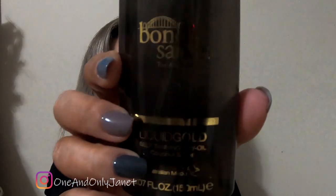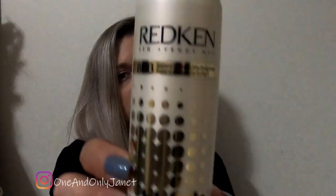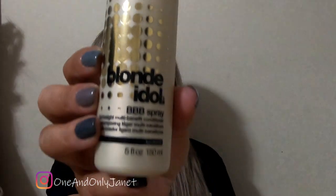Speaking of self tan, I started using this Bonday Sans. It's okay, but you have to build it up though — if you don't build this up, it doesn't work as well. Then I have this Redken Blonde Idol BB Spray. Nothing special about it.